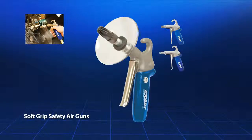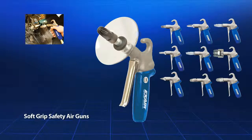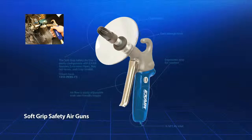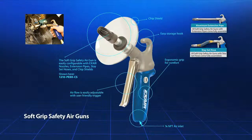The soft grip safety air gun is designed for continuous duty industrial applications and uses X-Air nozzles up to 60 standard cubic feet per minute. It has a one-quarter NPT inlet with an ergonomic design, comfort grip, and user-friendly trigger. It also includes an easy storage hook and can be outfitted with extensions up to six feet long for hard to reach areas.